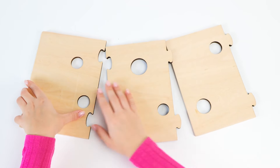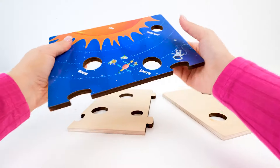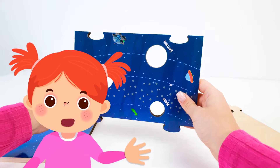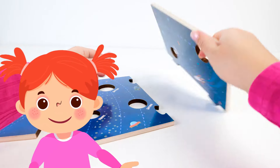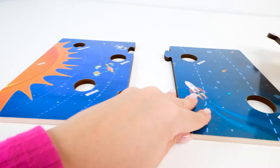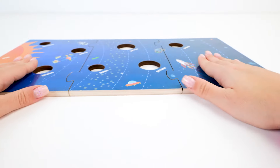Look at all this Swiss cheese! There's something on the other side — I wonder why. I think it's a puzzle, so you need to put the puzzle pieces together to make a picture. I love puzzles! But this piece won't fit. This goes in the middle. Now it fits perfectly. It's our solar system.